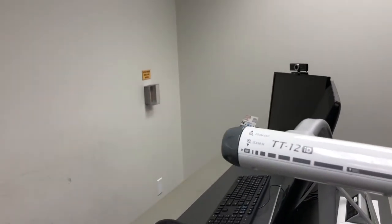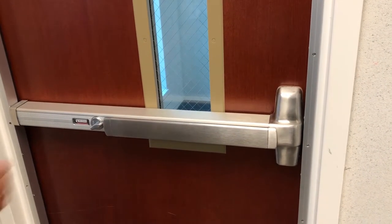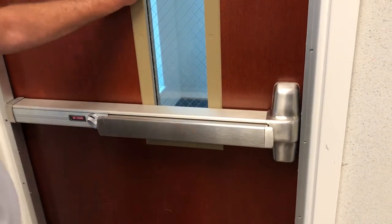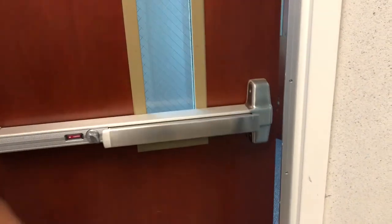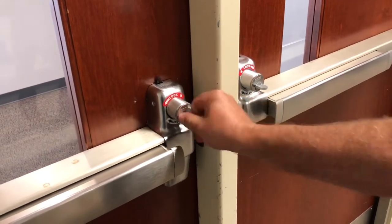Please remember to flip the switch to the unlocked position once the active threat is over. Failure to do so will require a key to enter the classroom. Older classrooms that are not equipped with the active threat door lock case have panic bars with deadbolts at each exit. These deadbolt locks must be manually engaged at all exits in the classroom, so you will need to identify someone to engage each lock should an active threat arise.